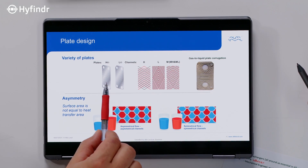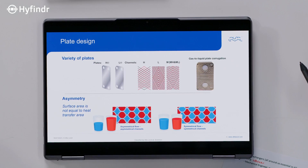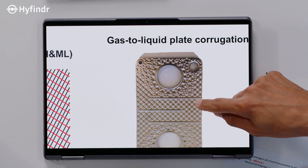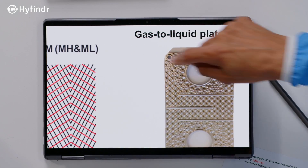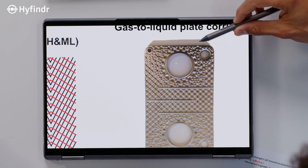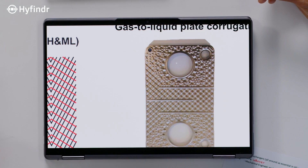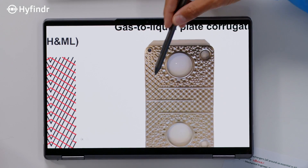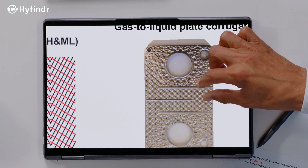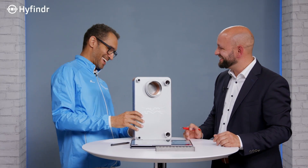Not only the standard fishbone pattern, but also a so-called dimple pattern. The dimple pattern is very useful for gas-to-liquid applications. The flow is distributed along the plate via the different dimples — these are so-called baffles inside. And this object here on the table is exactly that gas-to-liquid type — this one has dimples.